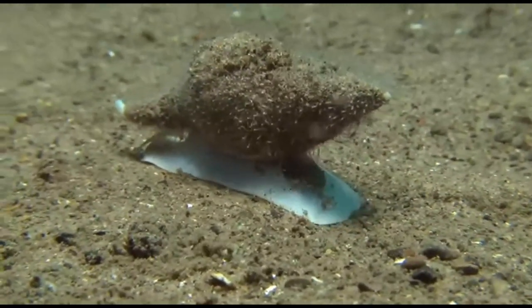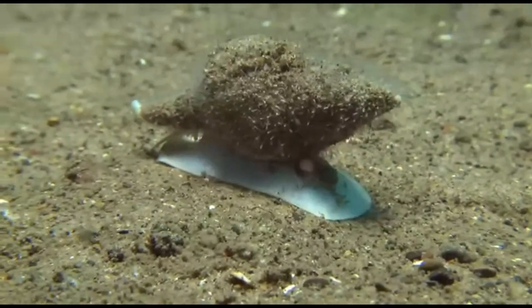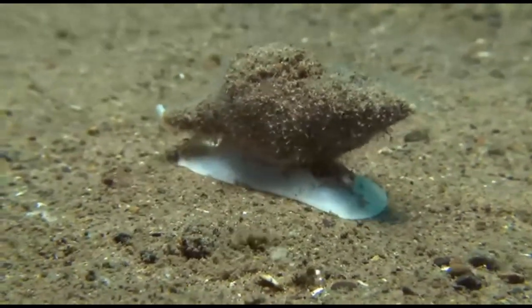Animals like crabs, sea turtles, sea stars, urchins, and cod feed on whelks.